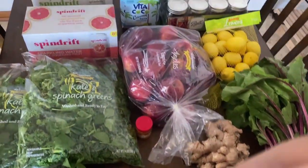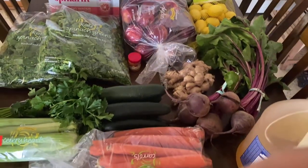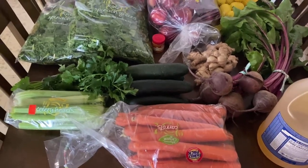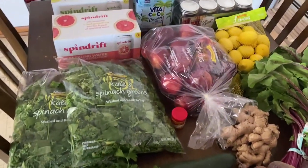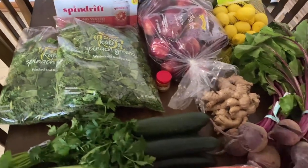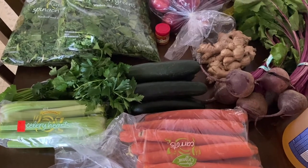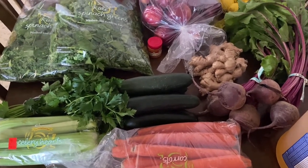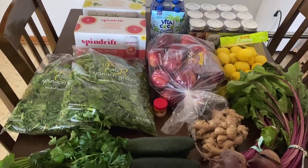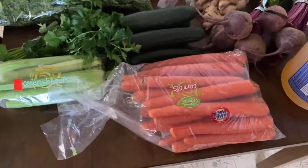Hi everyone, welcome back to my channel. So today I did a little Instacart shopping order. I did Wegmans this time — normally I would do Aldi's but today Wegmans had the shorter delivery time so I just did that. It is a little bit more expensive than Aldi would be. I also noticed that I didn't put the Wegmans member number in there so I didn't get that little discount, so I'll remember that for next time. But anyway, let's just take a look and see what we got.